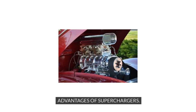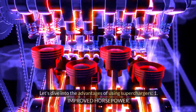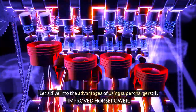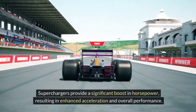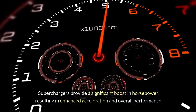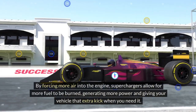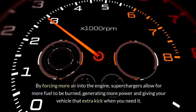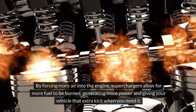Advantages of superchargers. Superchargers offer a range of benefits in automotive applications, making them a popular choice among enthusiasts looking to enhance their vehicle's performance. 1. Improved horsepower: Superchargers provide a significant boost in horsepower, resulting in enhanced acceleration and overall performance. By forcing more air into the engine, superchargers allow for more fuel to be burned, generating more power and giving your vehicle that extra kick when you need it.